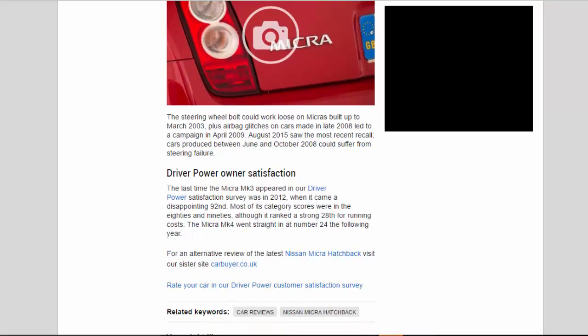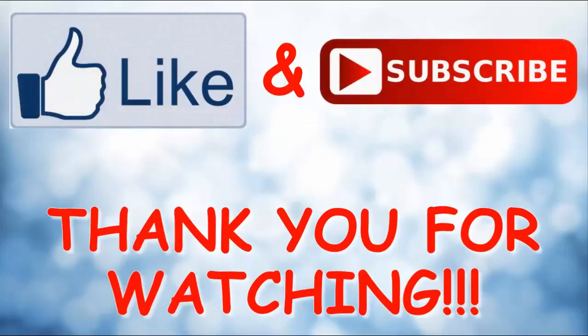The last time the Micra Mk3 appeared in our Driver Power satisfaction survey was in 2012, when it came a disappointing 92nd. Most of its category scores were in the 80s and 90s, although it ranked a strong 28th for running costs. The Micra Mk4 went straight in at number 24 the following year.